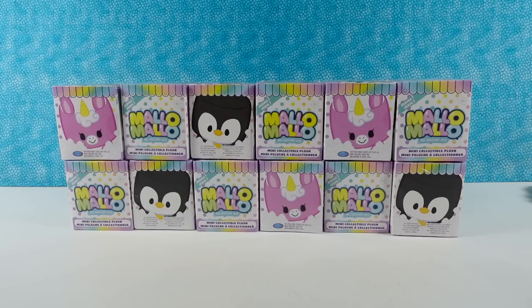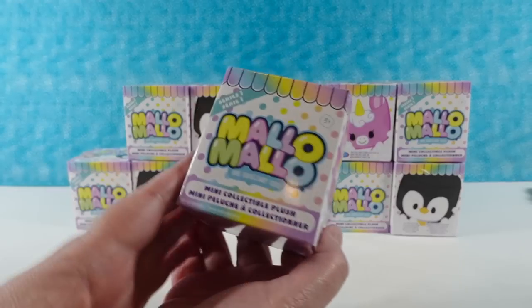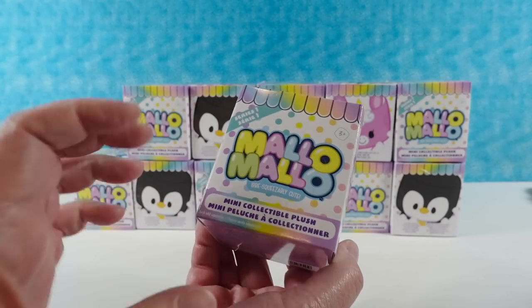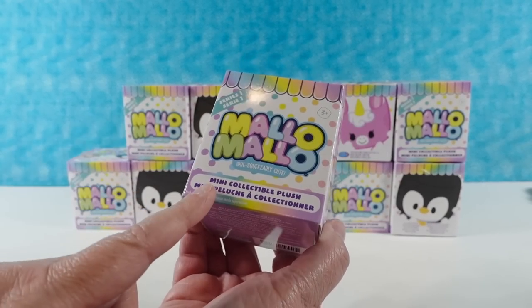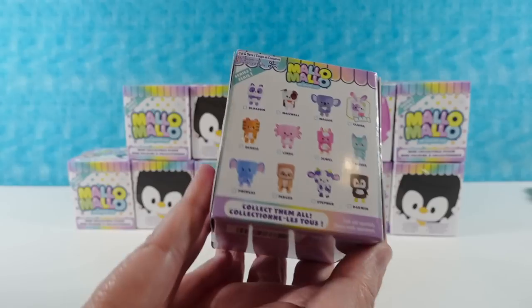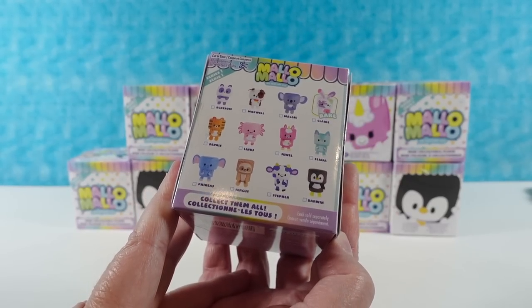Hey guys, it's Shannon and Paul, and today we're here with something brand new for us that we're excited to see. This is going to be Malo Malo Series 1 — the irresqueezably cute little collectible plushie. It says mini collectible plush, and it looks like there are going to be 12 to collect in this series.